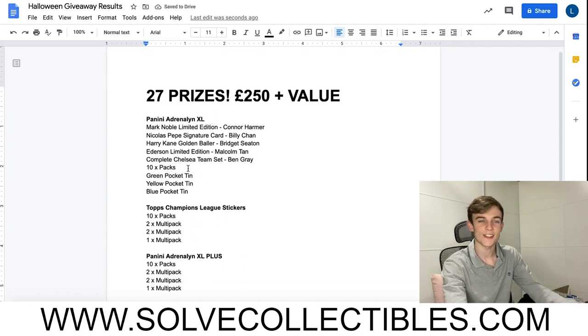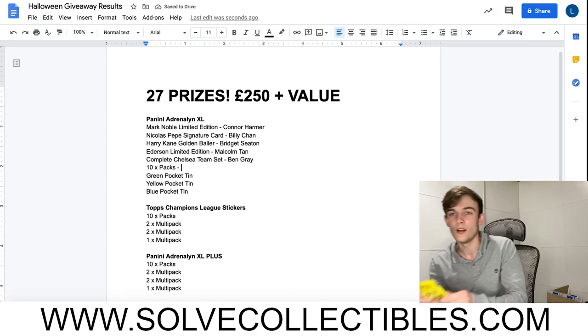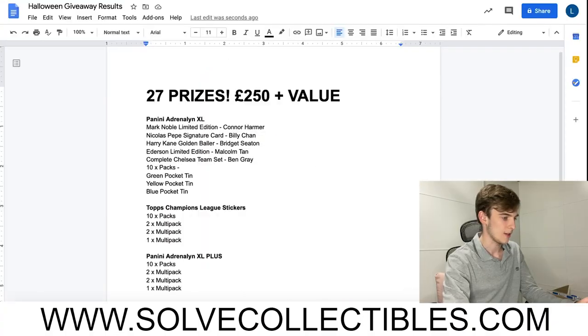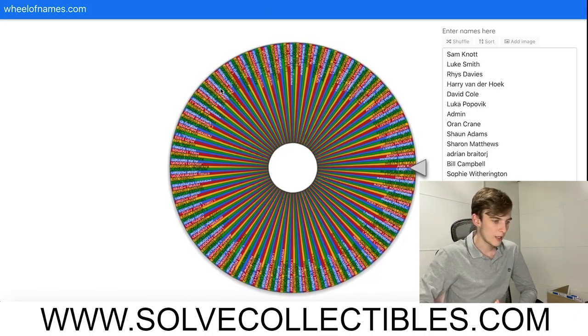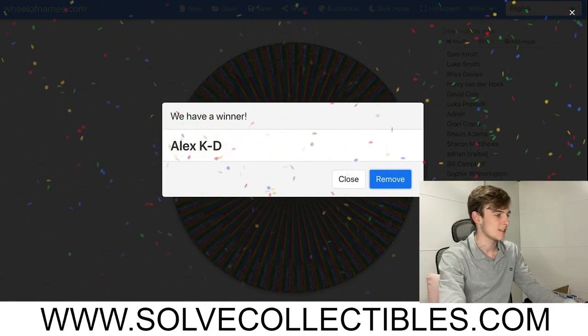It's going to be a lot of congratulations in this video for sure. Now, 10 packs - there are two here but you're going to be winning more than this, 10 in fact. These are the packs we're giving away as part of this prize. Who's going to win? Is it Alex? Yes - Alex KD, congratulations to you!